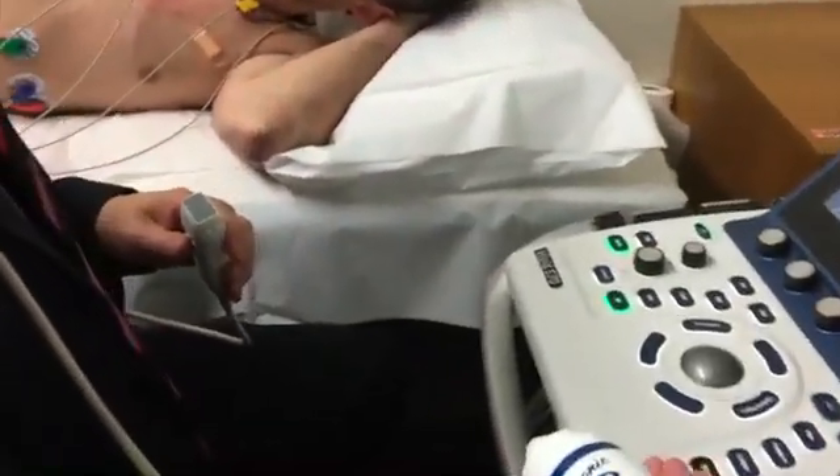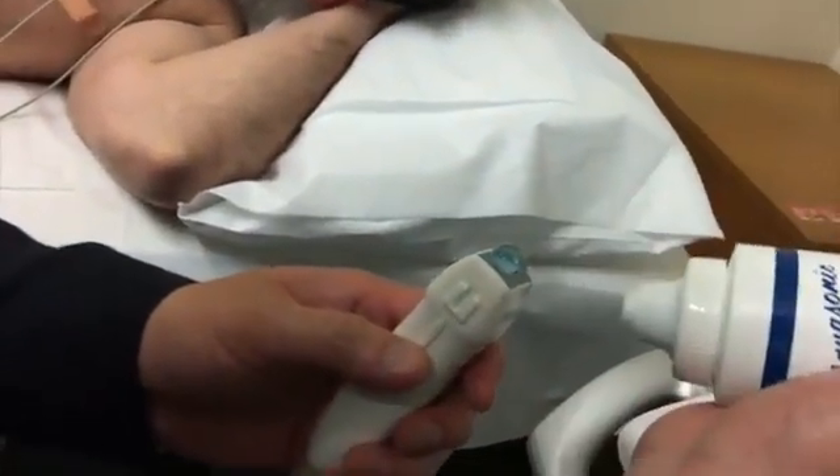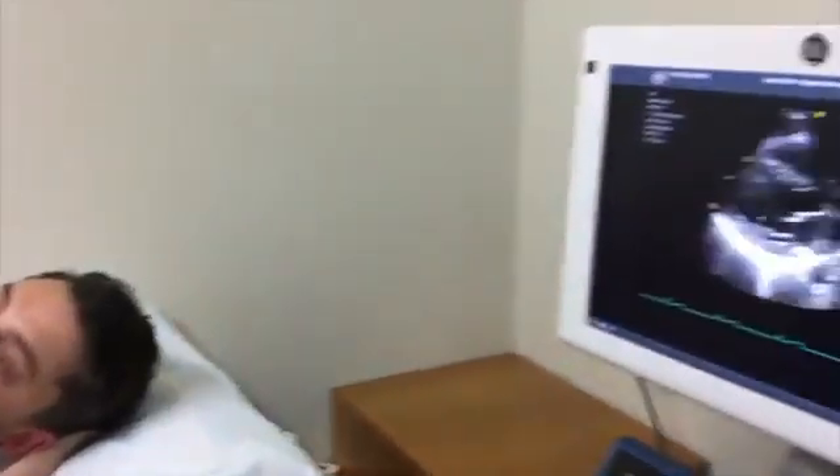A special probe called a transducer, with a small amount of gel, is placed at various areas on your chest, neck, and upper abdomen to obtain moving images of your heart. The whole test may take 30 to 40 minutes to complete.